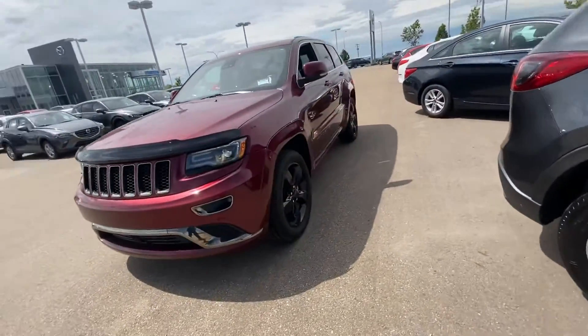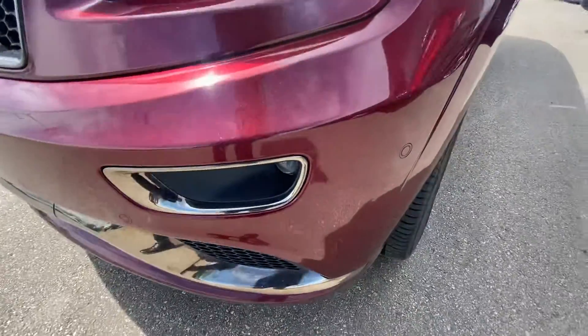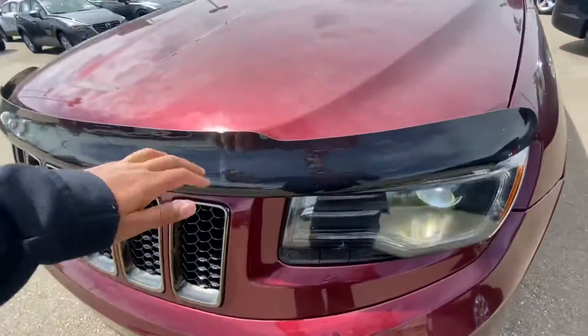I'll go over some of the features this vehicle comes with. Starting off the front, it does have your parking sensors for the front and the rear, and it's got your nice LED headlights. We even put on a bug deflector for you to protect your hood.